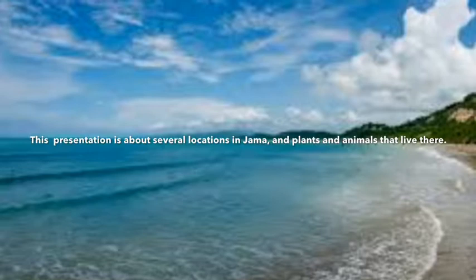This movie is about several locations in Ecuador and the plants and animals that live there.